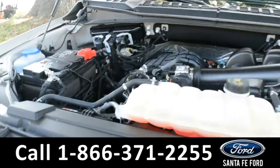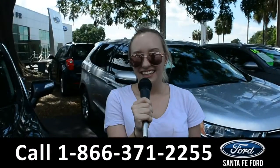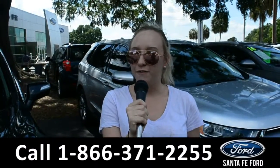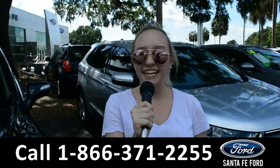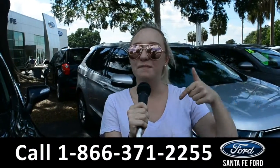Under the hood is a 3.3 liter V6 flex fuel engine. For more information on this 2018 Ford F-150, you can visit us online at SantaFeFord.com, or give us a call at the number below. My name's Alyssa, thanks for watching.